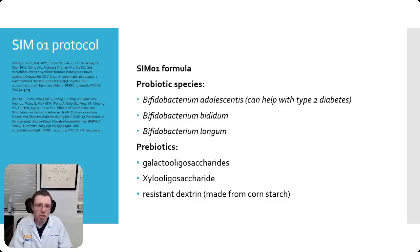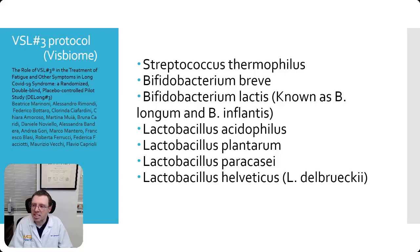Let's talk about the SIM-01 protocol. This was based on a recent study done in China using the SIM-01 formula. I did some research to find out what was in it. The probiotic species include Bifidobacterium adolescentis, bifidum, and longum, and it also has three different prebiotics. This helped with some symptoms of long COVID, specifically brain fog and fatigue.